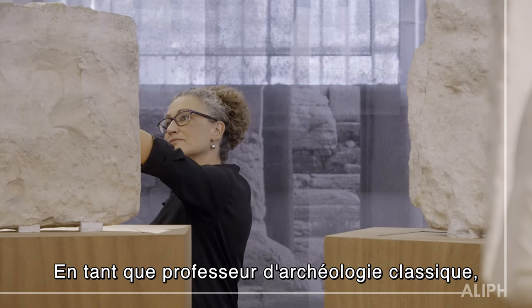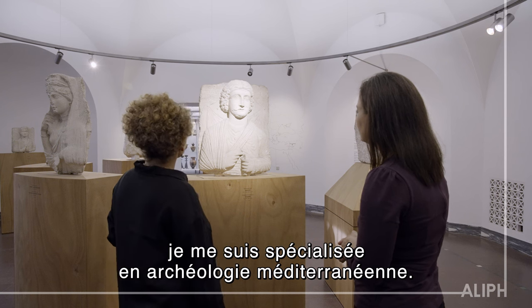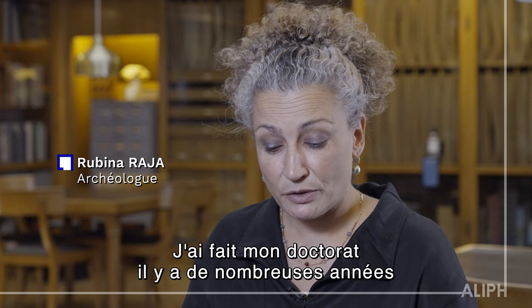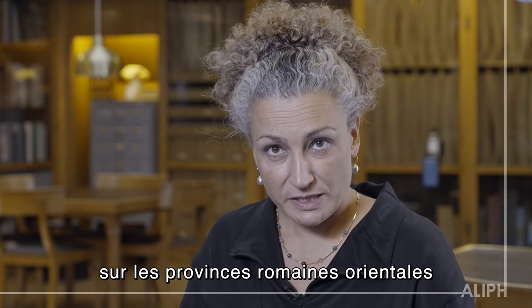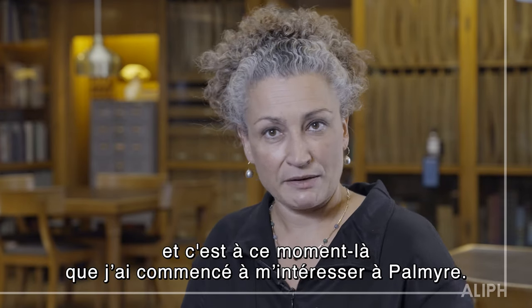I'm a professor of classical archaeology, and I specialize in Mediterranean archaeology. I did my doctorate many years ago on the Roman eastern provinces, and that's also when my interest in Palmyra began.